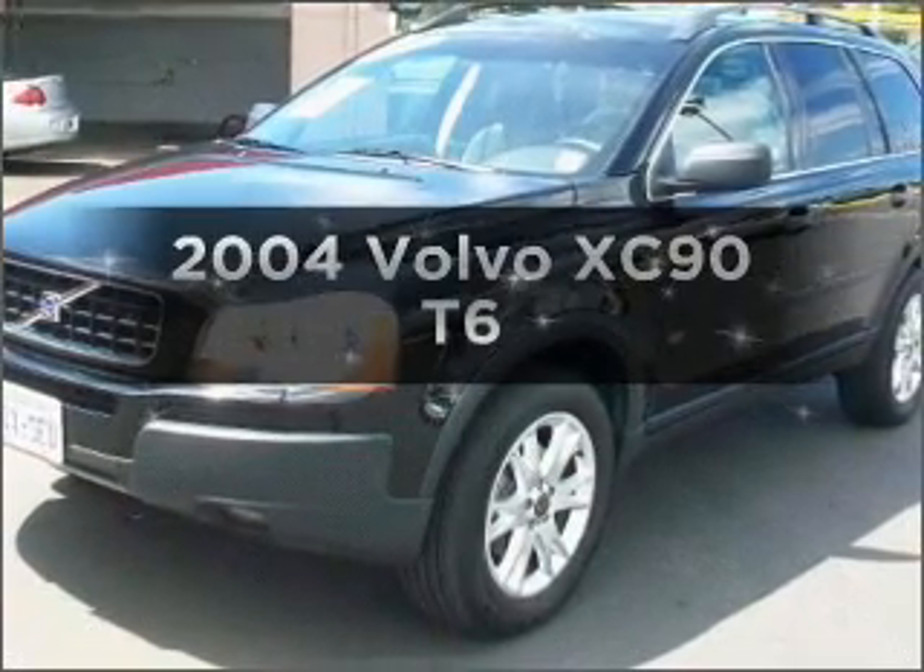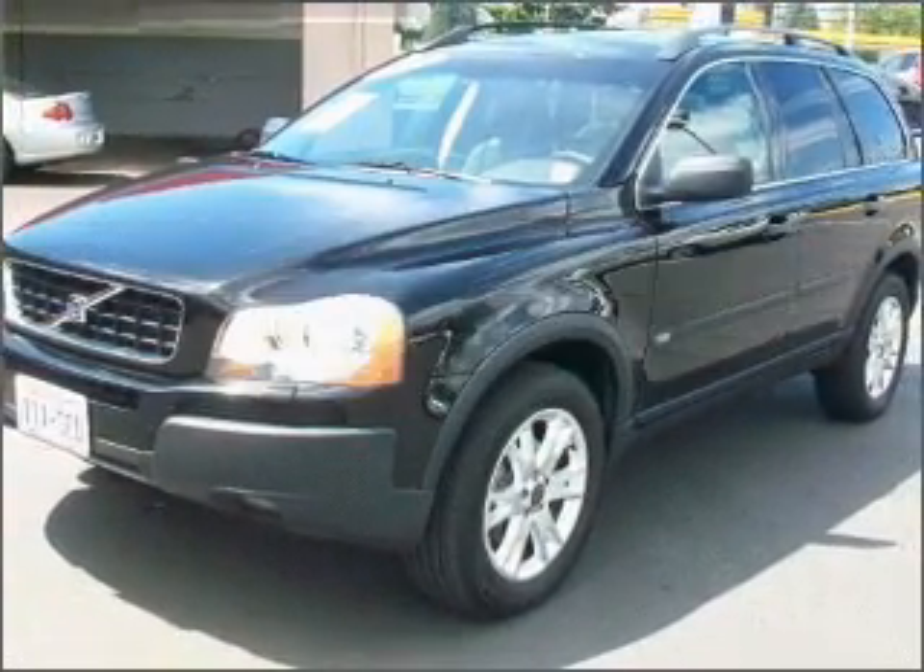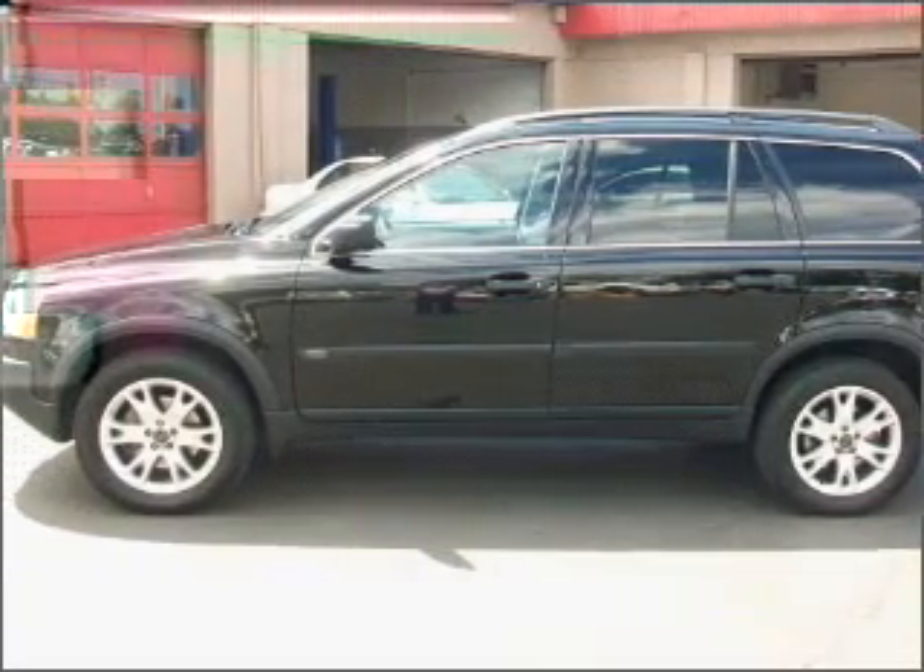Check out this 2004 Volvo XC90. If you're looking for a first-rate auto, this one could be yours today.